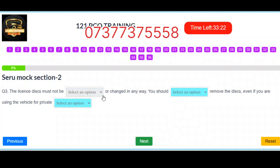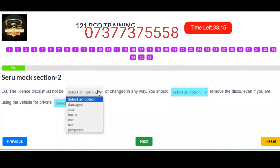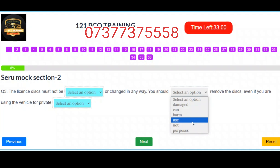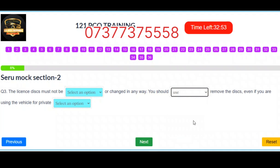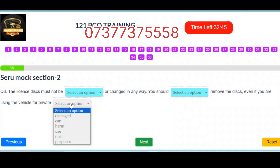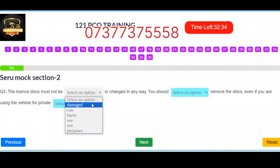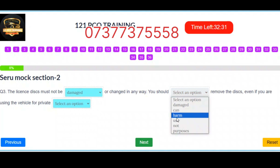Question 3. The license discs must not be damaged or changed in any way. You should not remove the discs even if you are using the vehicle for private purposes. Correct answers: Slot 1 – Damaged. Slot 2 – Not. Slot 3 – Purposes.